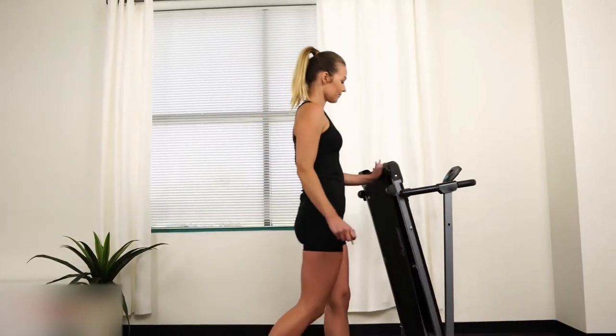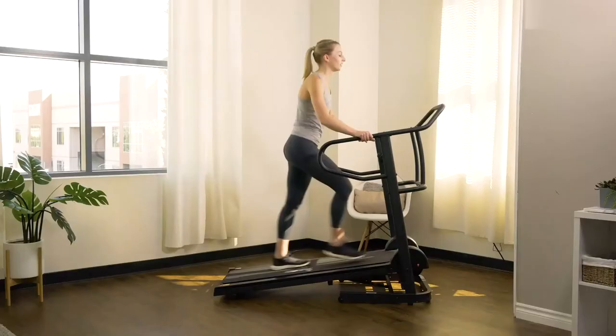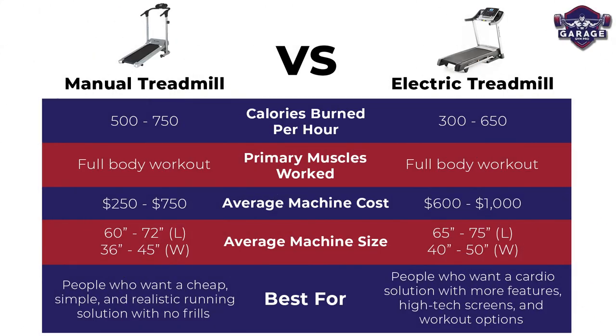Now that you know the pros and cons of manual and electric treadmills, which one should you choose? We created a quick reference table to help you decide which one is best for you and your fitness goals. In summary, if you have the space and budget and you're looking for a high-tech cardio session to burn calories, then an electric treadmill is your best bet. Electric models will be the best option for most people. I would only recommend manual treadmills for people who want a more realistic and simple running solution, or for folks who only have a very small budget to work with.